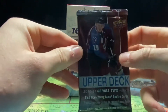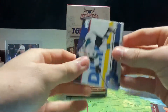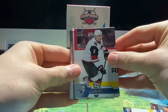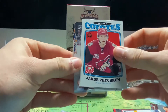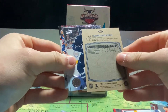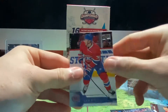Final pack — 16-17 Series 2, hoping for a Laine, Mario, or Barzal. Starting off with Marc-Edouard Vlasic, Luke Schenn, Carey Price, and a Jacob Chychrun rookie card from OPC Update — don't think I pronounced that correctly. Then Blake Wheeler, Taylor Hall, Brian Gionta, and Alexei Emelin.